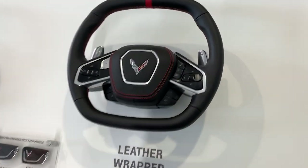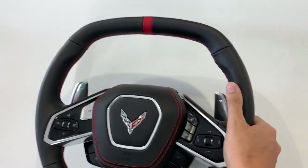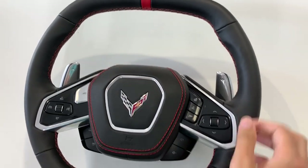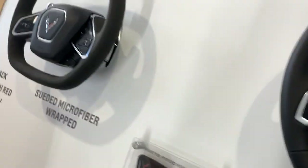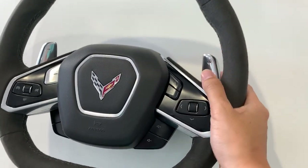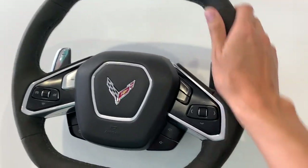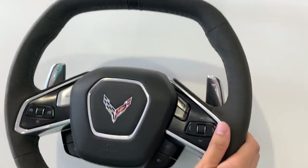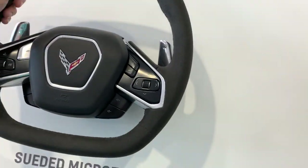Next up we've got the two different steering wheels you can get. There is a leather wrapped steering wheel - it feels really nice and solid. And here is the suede microfiber wrapped one, and this feels really good too. It feels really nice and soft in your hand. It would be a hard choice to pick between these two.